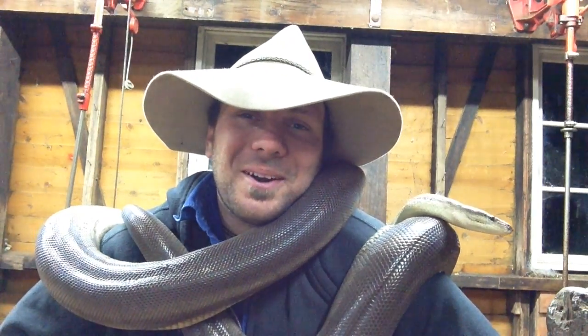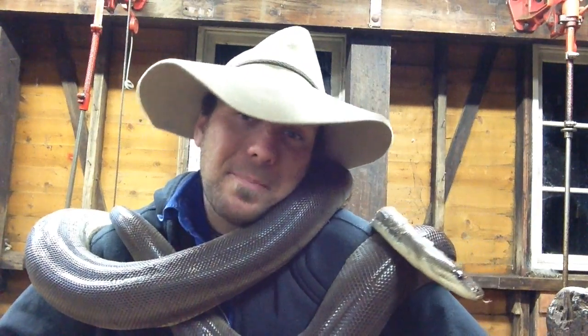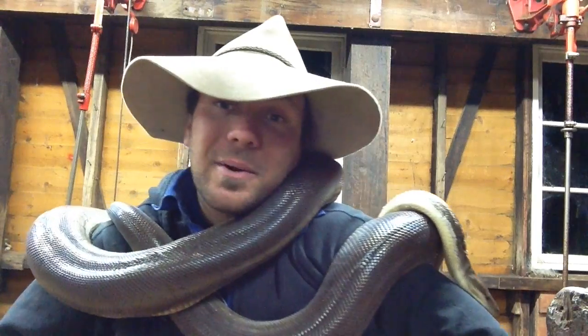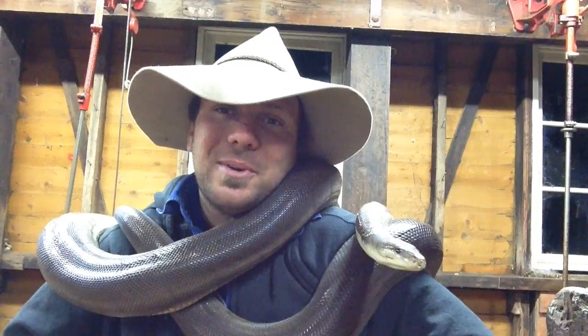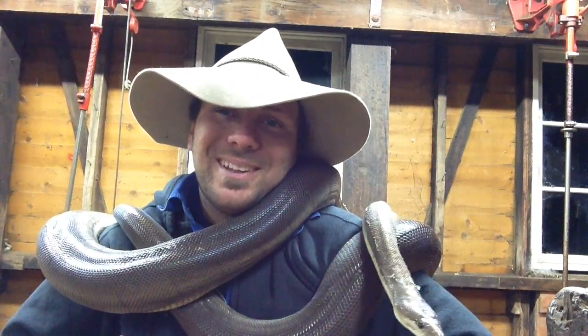G'day guys, welcome to Wicked Wildlife. Now, when we think about pythons, we generally think about big blokes like Tiny, our olive python here. But today I want to introduce you to the world's smallest python. He's a new member to the Wicked Wildlife crew here, so stay tuned — we'll have a bit of a look at the pygmy python.